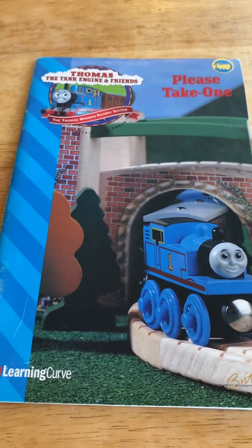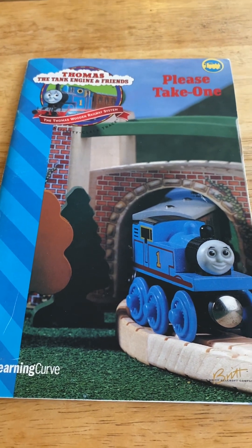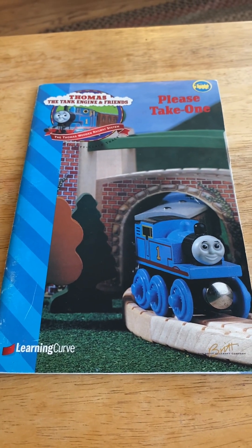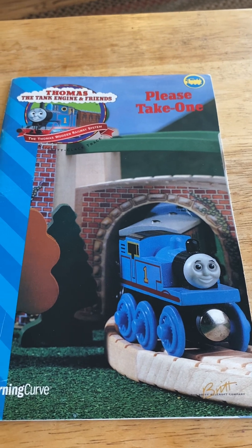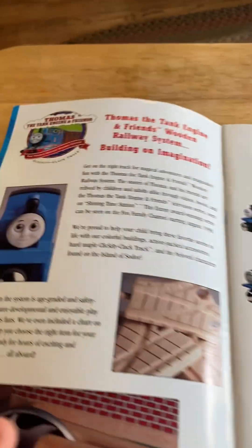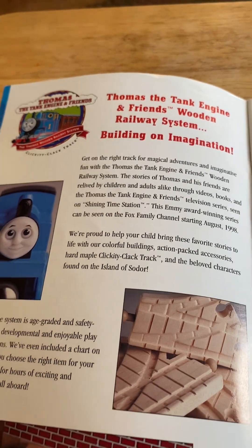So the next video I got — Thomas and Friends engineering friends wooden railway system yearbook in 1998. I got a running curve on this one. I found this on eBay: Thomas, Paul, and Clara going under the suspension bridge as in 1988. That's the one I found. So here we go — Thomas and Friends engineering friends wooden railway system, building the information.